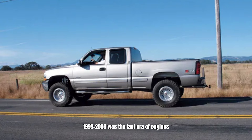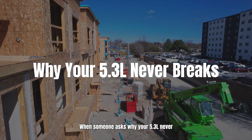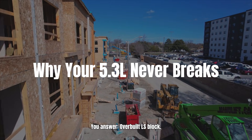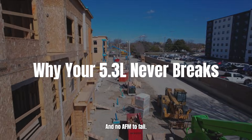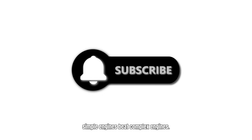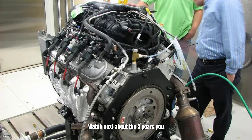1999 to 2006 was the last era of engines built to last, not built to pass tests. When someone asks why your 5.3L never breaks, the answer is: overbuilt LS block and no AFM to fail. Your engine has two parts that make it indestructible — and they'll never build them like this again.